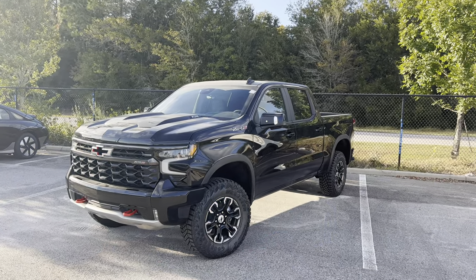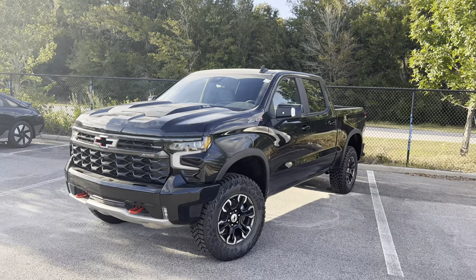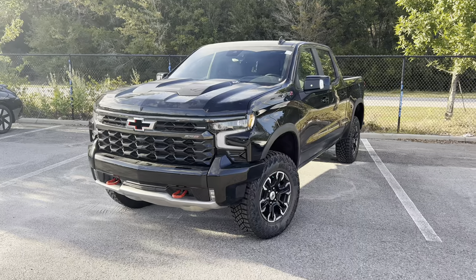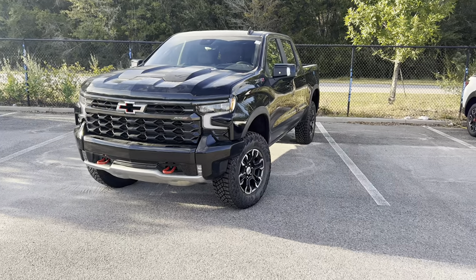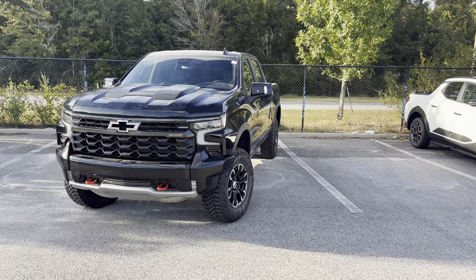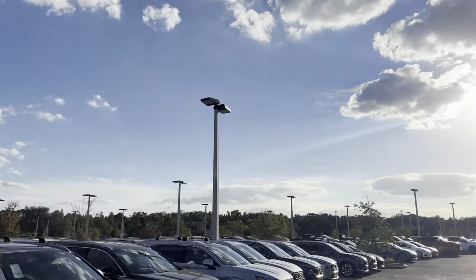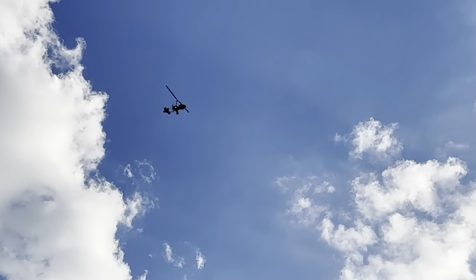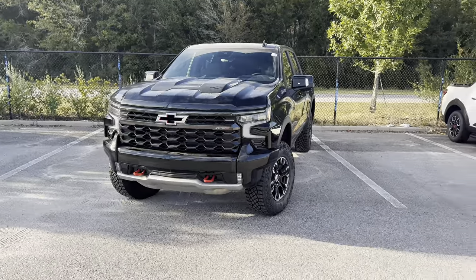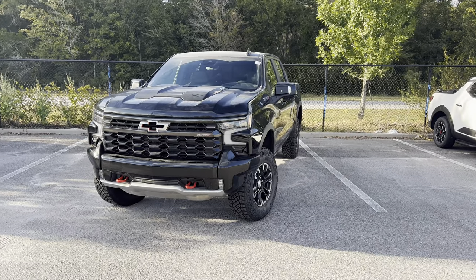The ZR2 has been an off-road version of the fourth generation Chevy Silverado since 2022. For 2024, Chevy adds an optional 3-liter Duramax diesel option, which packs 305 horsepower and 495 pound-feet of torque. I apologize — there's been a helicopter or little airplane thing just floating around right above my head. Hopefully it goes away, but just bear with me with the background noise.